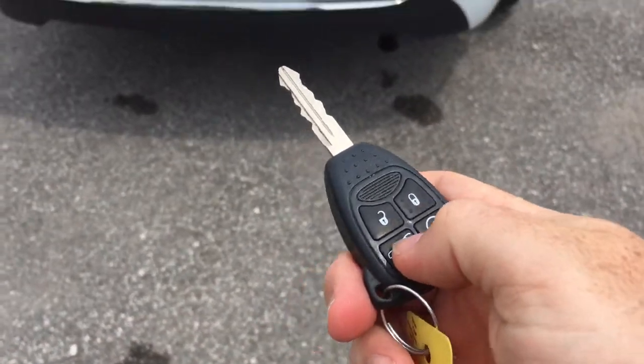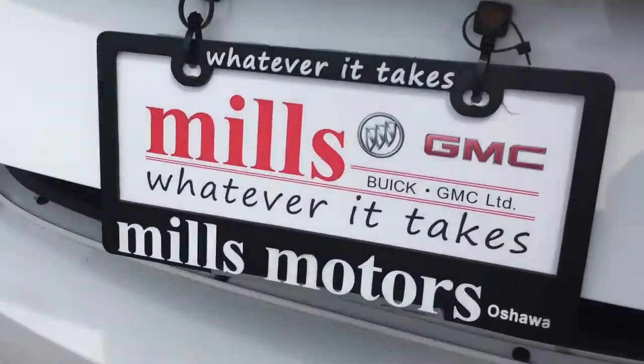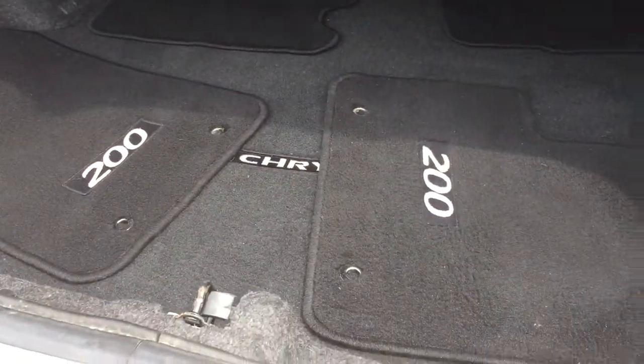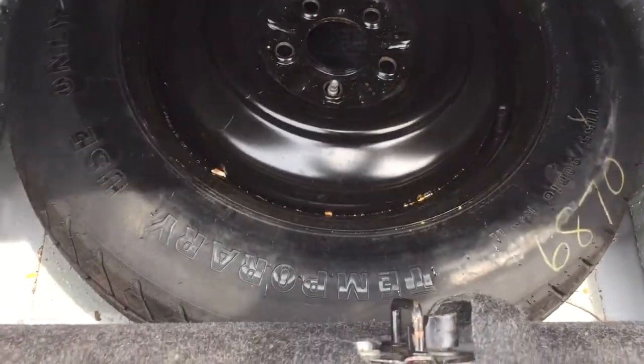Going to get into the trunk here by pressing this twice on the key fob — it's going to pop up and you just lift it up. A spacious trunk available to you as you might expect from a sedan. Your carpeted floor mats are included, and located underneath you will find your compact spare tire.